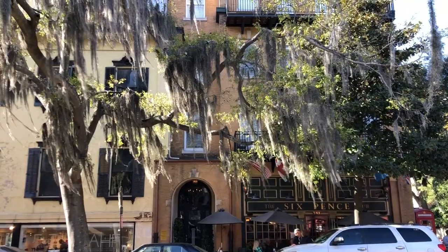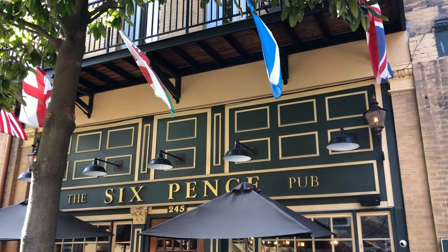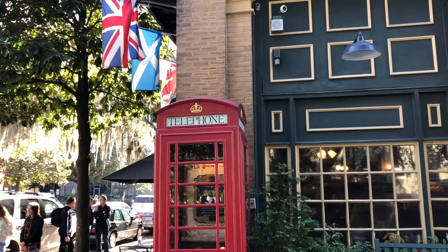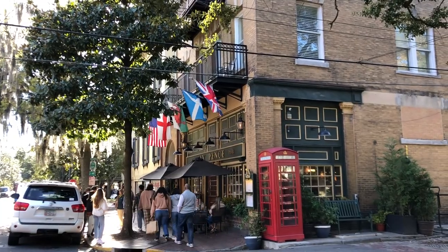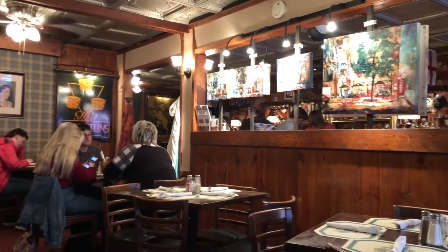Although not quite Celtic, there is an English pub a few blocks from Broughton Street that we went to for dinner. Six Pence Pub was originally a pub for 40 years under the ownership of a married couple from London who aimed to create an authentic English pub in Savannah. We think they pulled it off.